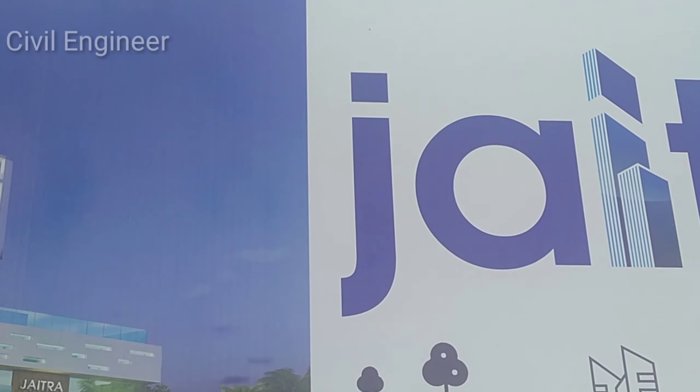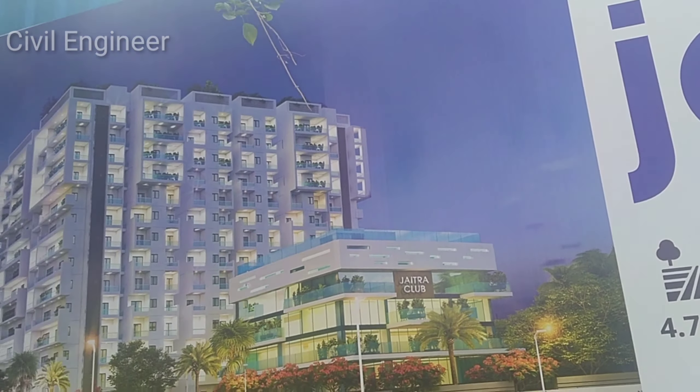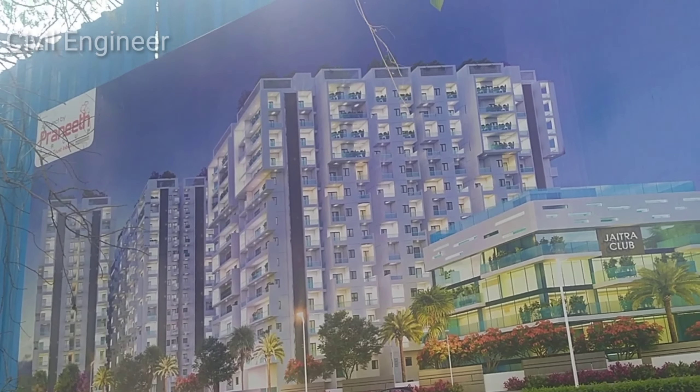We are now making a new project, and they are not only in Kalwari temple. This is a new project called Jaitra.